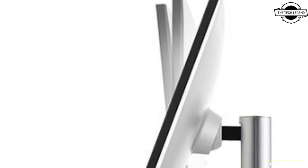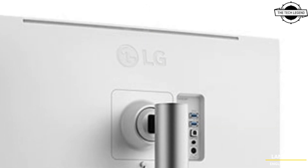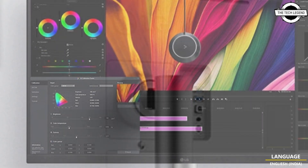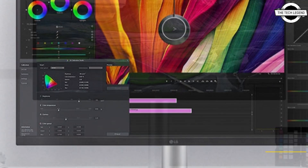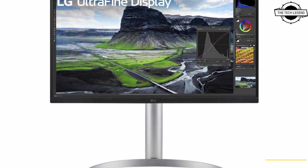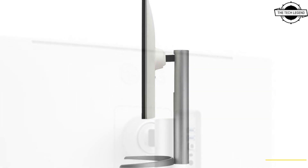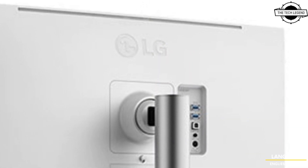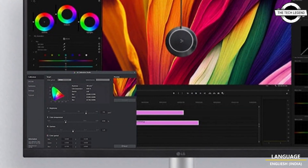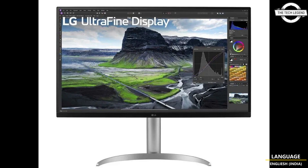LG has introduced two cutting-edge 4K LCD Display products. The 32UQ850VW is a liquid crystal display tailored for creators, harnessing the power of IPS Black technology to enhance black color transition. This leads to a broader rendering of dark areas and elevates the contrast ratio to an impressive 2,000:1, resulting in more authentic 4K video and image display, boasting a maximum color range of approximately 1.07 billion colors and an accurate DCI-P3 coverage rate of 98%. It complies with the VESA DisplayHDR 400 standard.